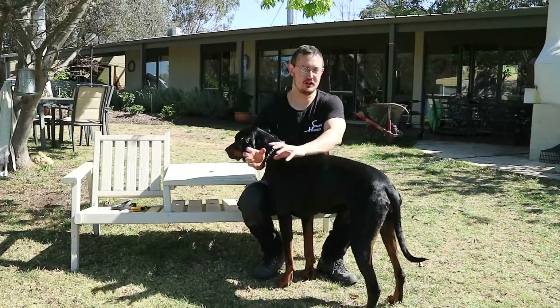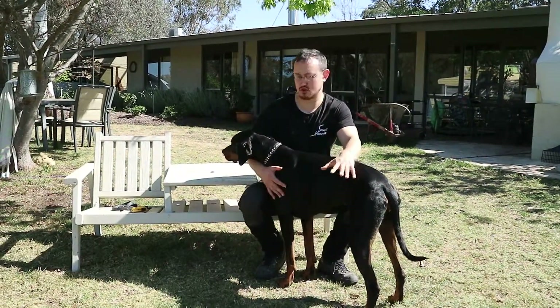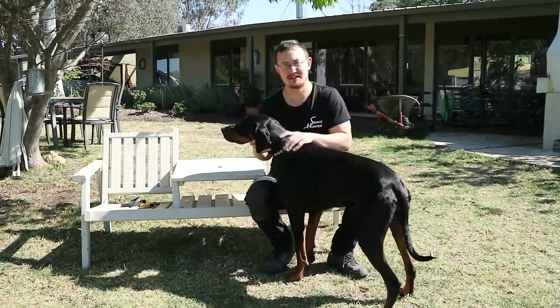Today I'm going to be talking about whether or not you need to use venomous snakes as part of your training to teach a dog canine snake avoidance.